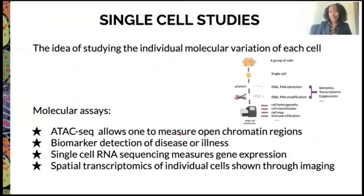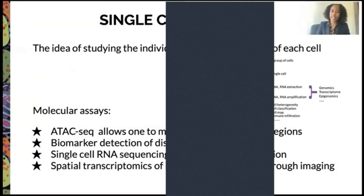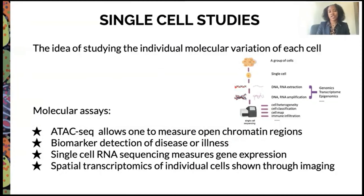A little bit about single cell studies: this is the idea of studying the individual molecular variation of each cell. You're able to take a group of cells, look at the single cell, examine their DNA and RNA, extract and amplify them, and then see a map. The molecular assays we use include ATAC-seq, which allows us to measure the open chromatin region; biomarker detection for disease and illness; single cell RNA sequencing for measuring gene expression; and spatial transcriptomics of individual cells shown through imaging.